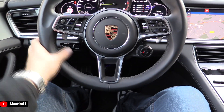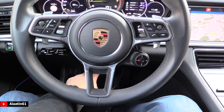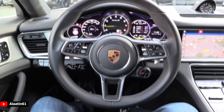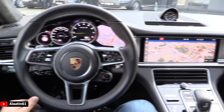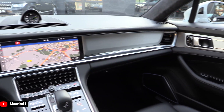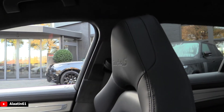Beautiful steering wheel — you can answer the phone, Bluetooth connectivity of course. This has memory, so with a touch of a button you can control the steering view. All-leather dash and door panels, new navigation system. I really like the seats with the Turbo S logo.